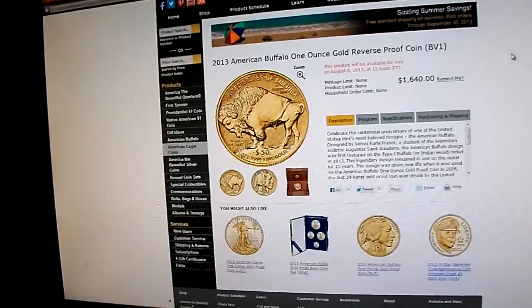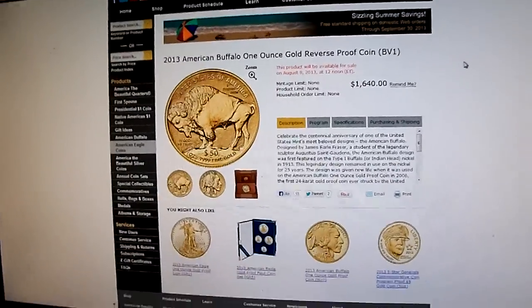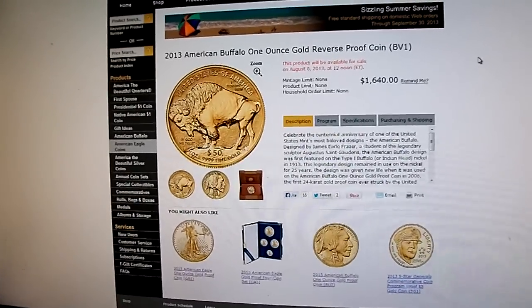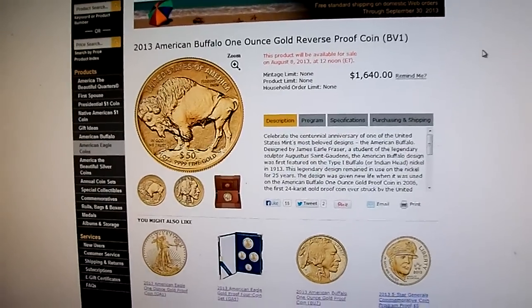Hey guys, another quick video. I was just busy placing some orders on some bullion from some other sites, but this is the thing I've been waiting for all year long — it's the reverse proof buffalo.